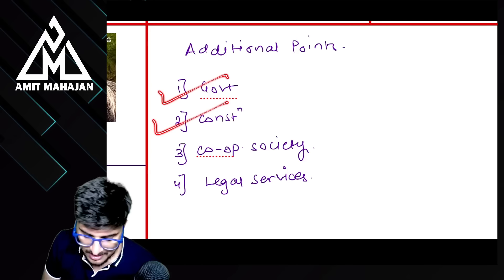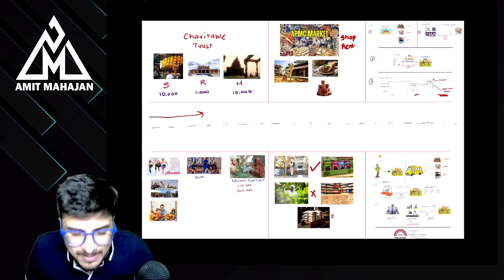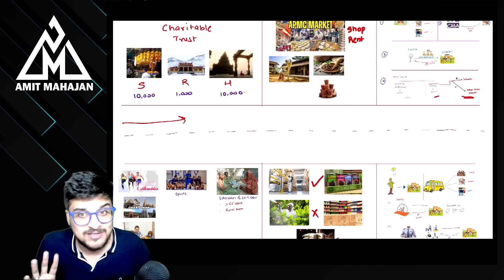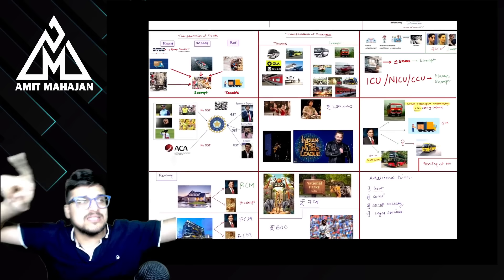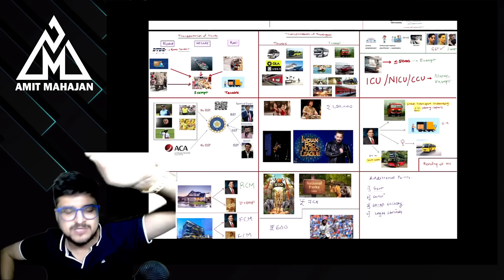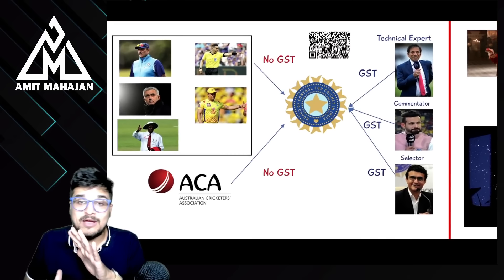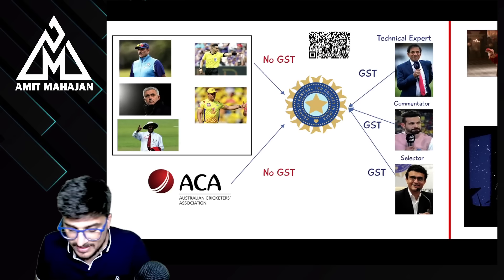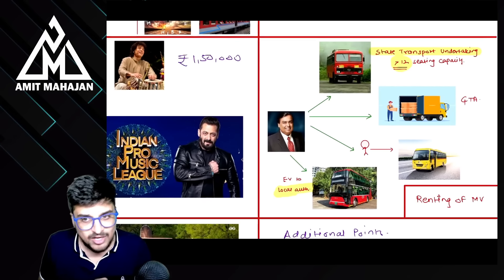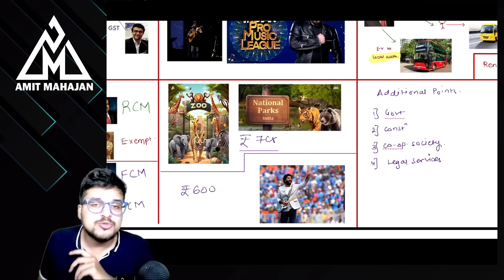Quick recap: road पे सबसे पहले charitable trust आया, फिर APMC — उपर 4 taxable points, right hand side पे 5 points। फिर educational institutions। नीचे 3-3-3: transportation of goods (road, vessel, rail), transportation of passengers, healthcare service। उसके बाद recognized sports body को service और folk/classical dance। फिर renting of motor vehicle, renting of residential dwelling, renting of commercial property। और last में zoo and national park।